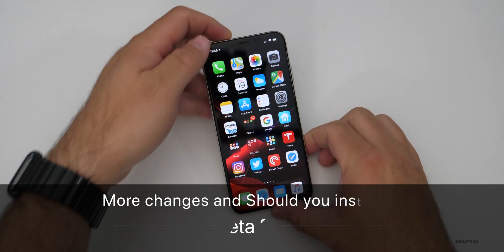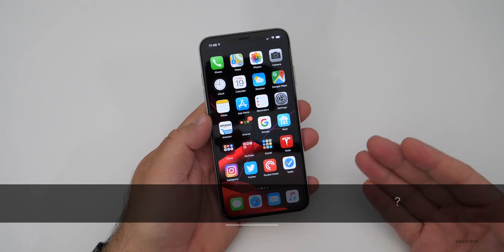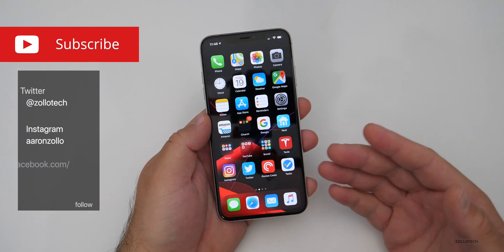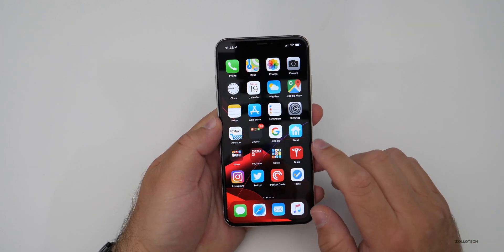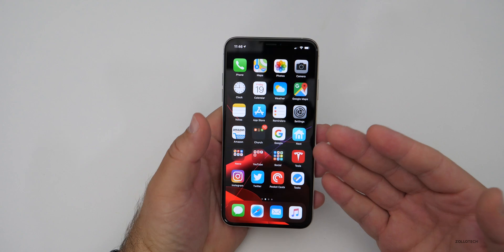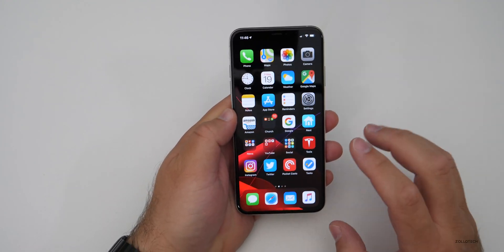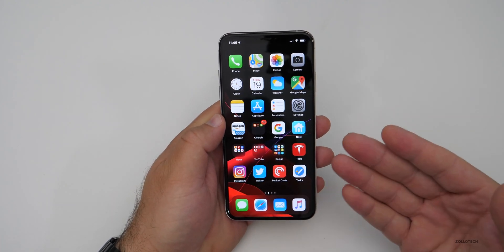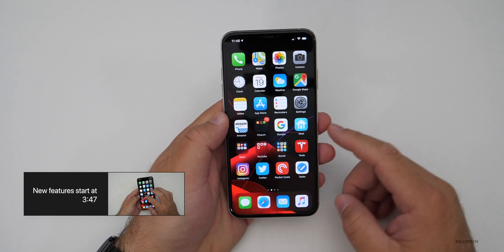Hi everyone, Aaron here for Zollotech. iOS 13 public beta three and developer beta four, which are exactly the same thing, have been out for a couple of days — or one day based on when you're watching this and how soon you received and installed it. I wanted to do a 'should you install it' video, because I'm getting that question every single day, and also talk about my experience and go over some new features I missed in my what's new video.